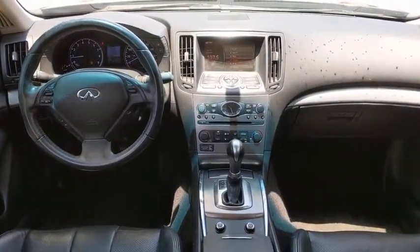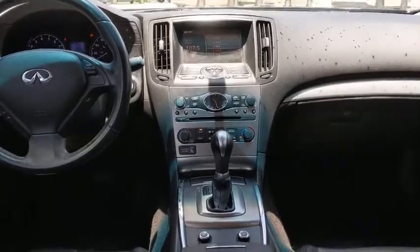Security system, remote keyless entry, panic alarm, overhead console. A vehicle like this doesn't come along every day — come in and get it before someone else does.